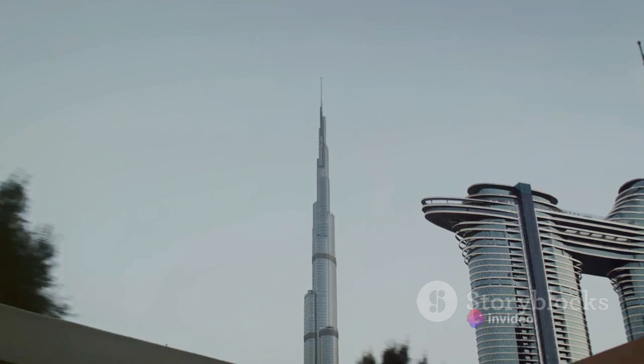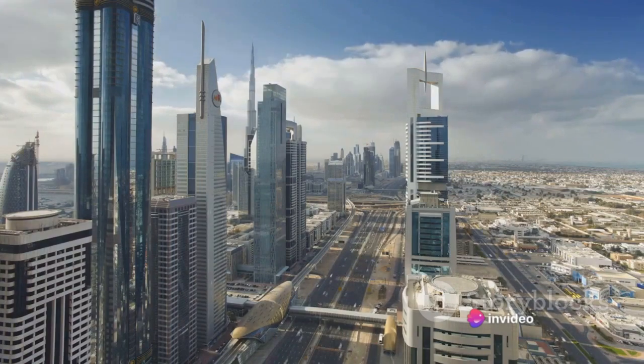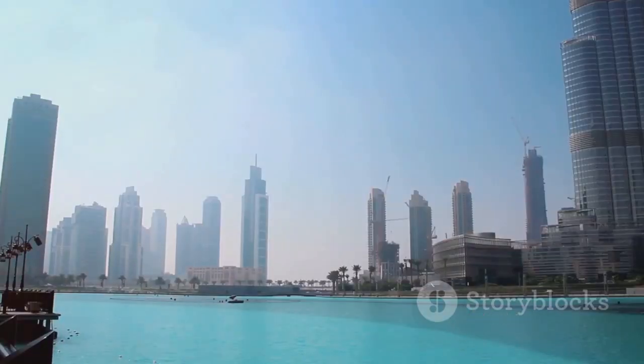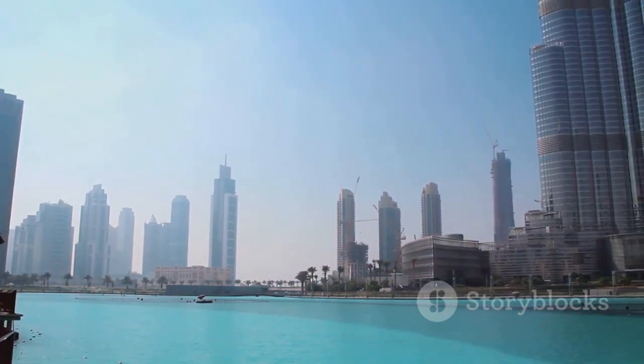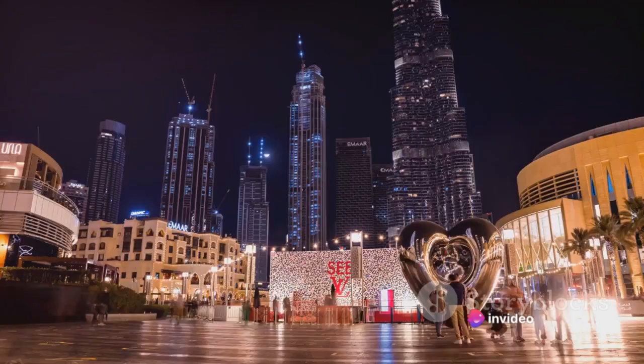A team of international architects and engineers, led by the renowned Chicago-based firm Skidmore, Owings & Merrill, rose to the occasion. They implemented cutting-edge technology and engineering solutions to erect the tallest freestanding structure in the world. The foundation alone — a reinforced concrete mat — is one of the largest and heaviest of its kind, capable of supporting the colossal weight of the tower.